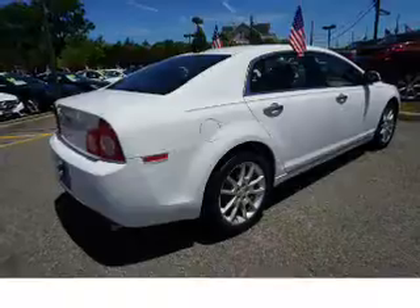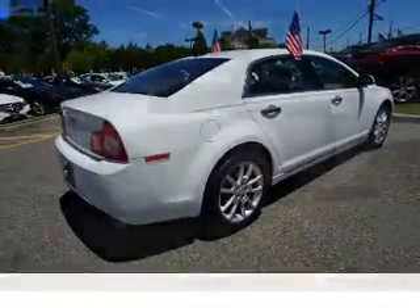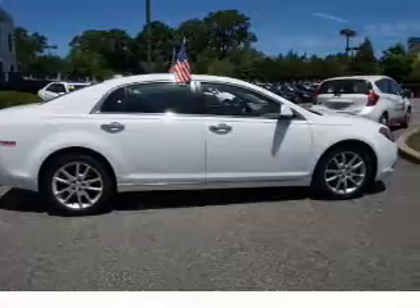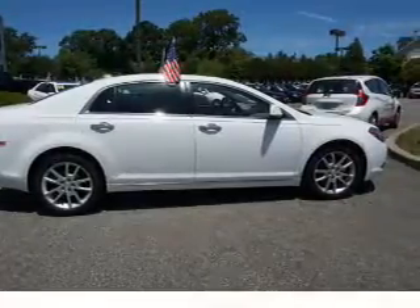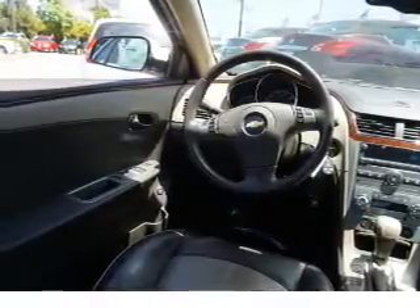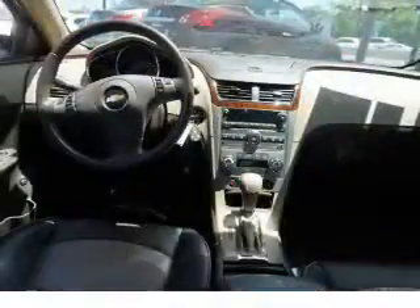Additional features include remote start, steering wheel controls, a premium sound system, push-button start, automatic climate control, and curtain head airbags and front airbags. Rest easy knowing this vehicle comes with a Carfax vehicle history report from Carfax, the most trusted provider of vehicle history information.